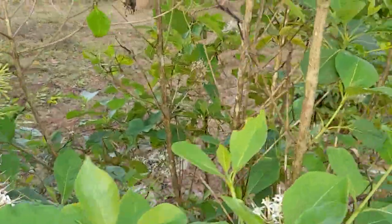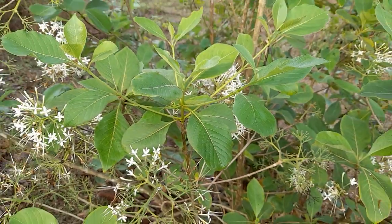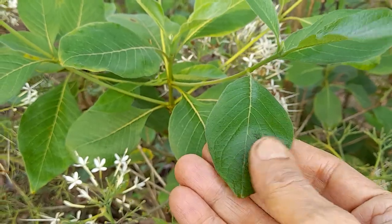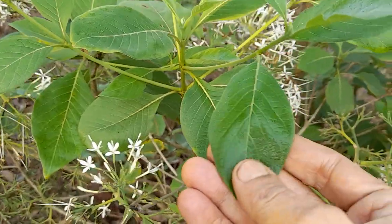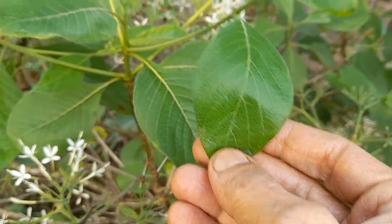The leaves have a bit of a papery type of touch to them. When you touch them, there is a slight hairiness. It has a texture like teak leaves — a little dry texture. But the leaves are pleasant, light green.